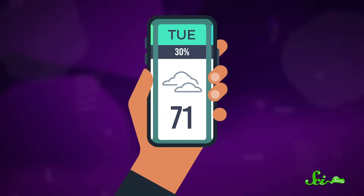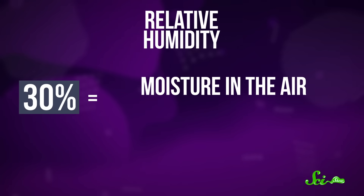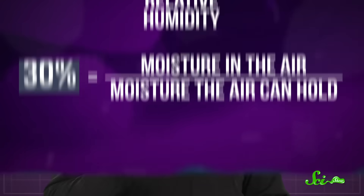But there is a better way to think about it. It all comes down to the fact that your phone, and most weather channels, specifically report relative humidity. This number is measured in percentages, and it's the amount of moisture in the air compared to how much water the air can hold. And the key is, how much water the air can hold depends a lot on temperature.